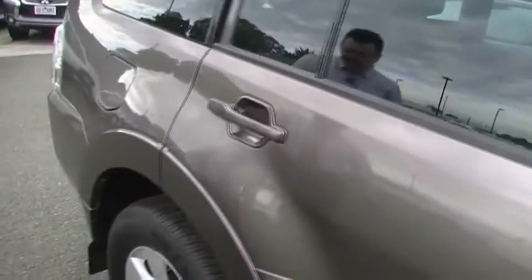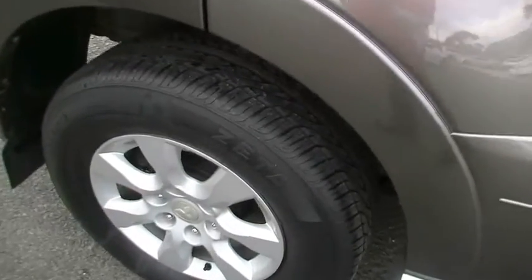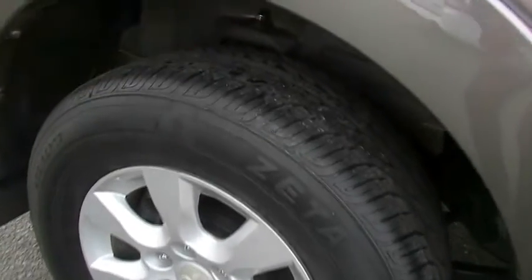Coming down the back of the vehicle, the back driver's wheel is unmarked - no gutter rash or anything like that. Yet again, a brand new tyre on the vehicle as well.